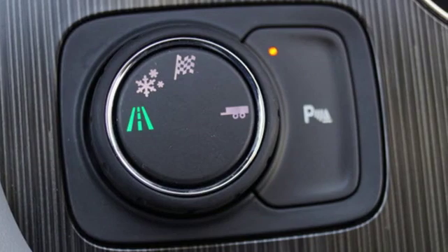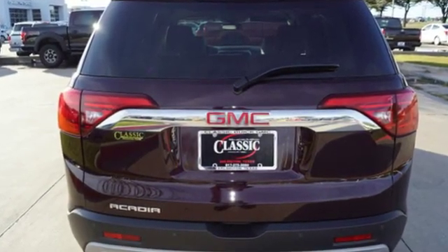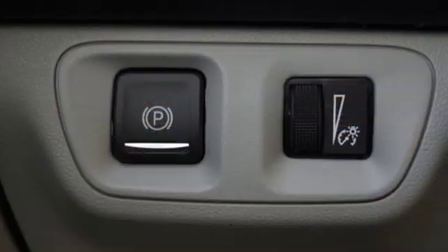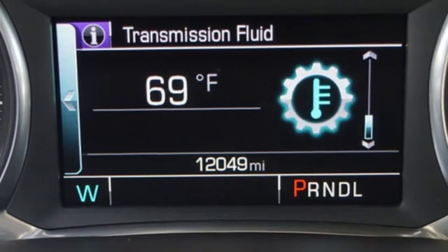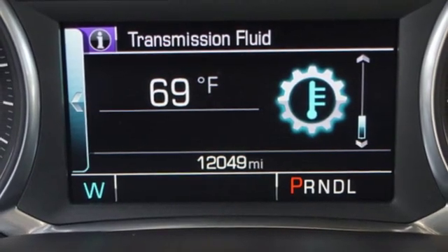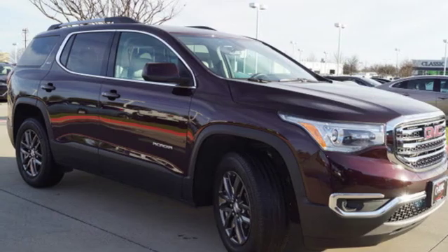A great vehicle is comprised of great features like these: external memory control doors and push button start proximity key, front heated leather bucket seats, rear parking sensors, Wi-Fi hotspot, dual zone climate control, and a V6 engine.